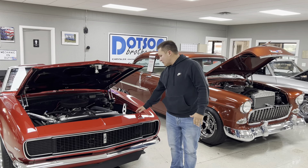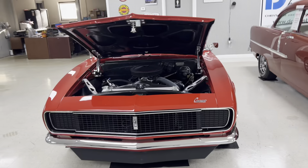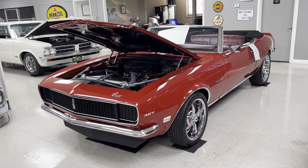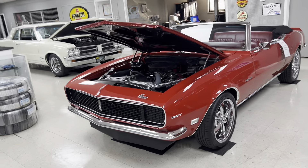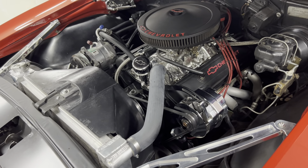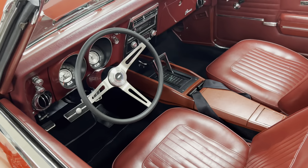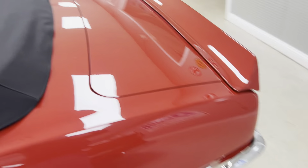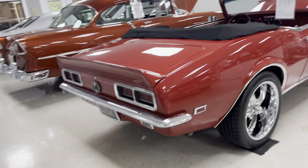First we're going to take a look at this 1968 Chevrolet Camaro convertible RS right here. Absolutely gorgeous car. I love the RS headlights on a 68 Camaro and this one here stands tall. It is factory red with a black convertible top, which is super rare. It's got a nice 350 motor, vintage air, power steering, and power disc brakes. Really looks good. Interior is in excellent shape. Just a really nice power top car as well.